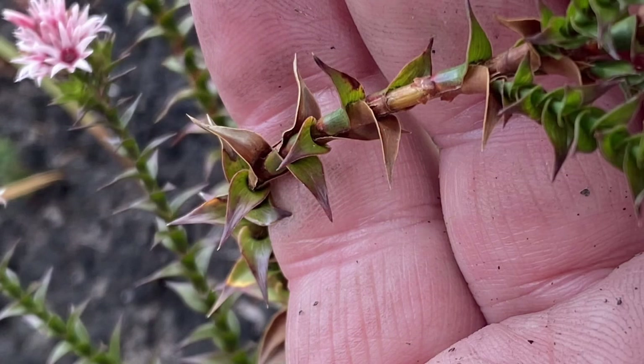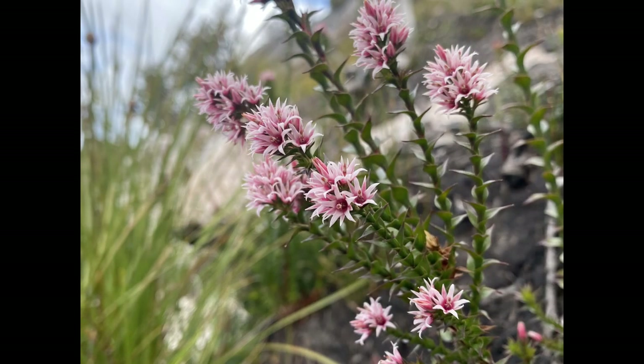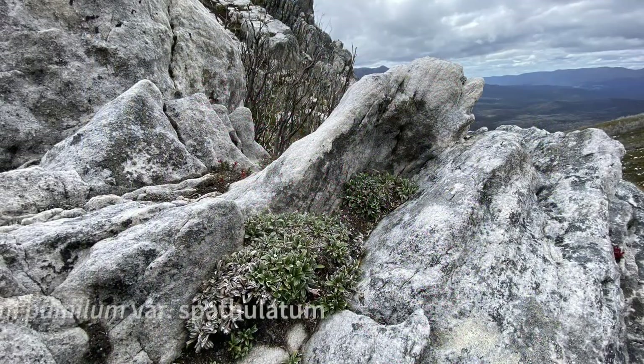Sprengelia incarnata, also known as the pink swamp heath, is a very variable shrub usually found on wet, peaty soils. It has leaves which sheathe around the stems and then taper to a hard point, very similar to Richea foliage. Pink flowers at the ends of the branches make this a very showy plant.